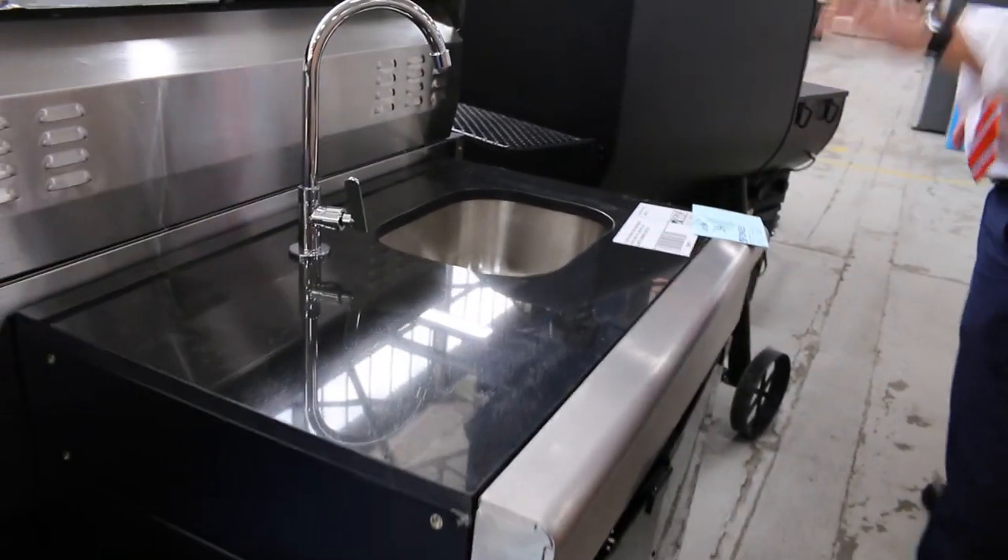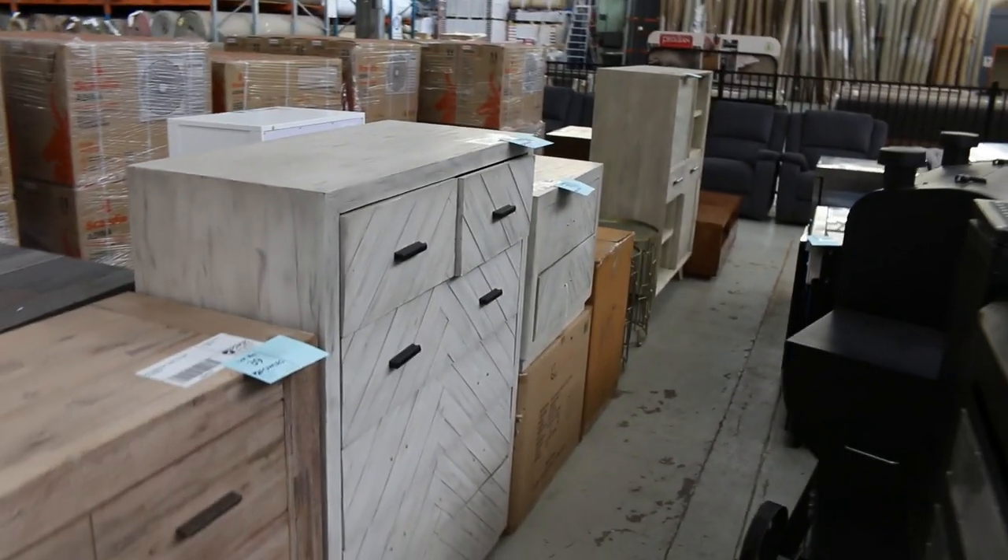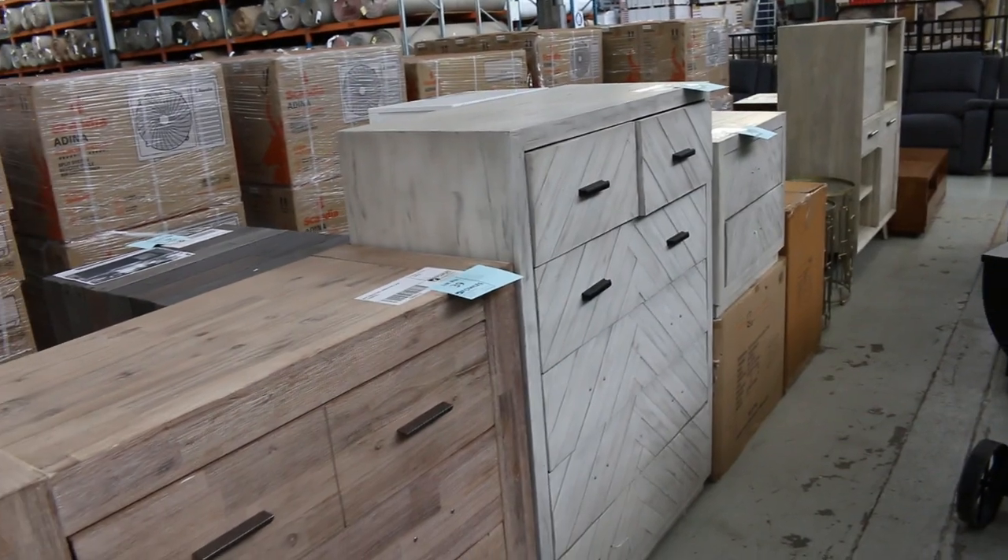That's a barbecue kitchen sink module with the stone top on that one. Lots of bedroom furniture as well — heaps of low boys, tall boys, lots of bedside tables and bedside drawers. So plenty of good stuff in there. You'll get a good bargain out of that area.